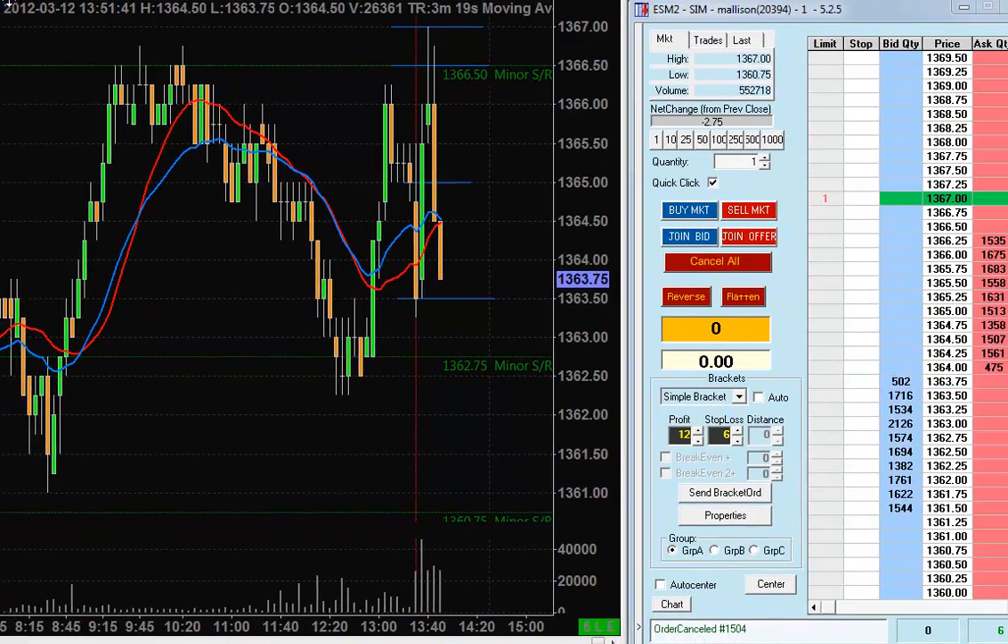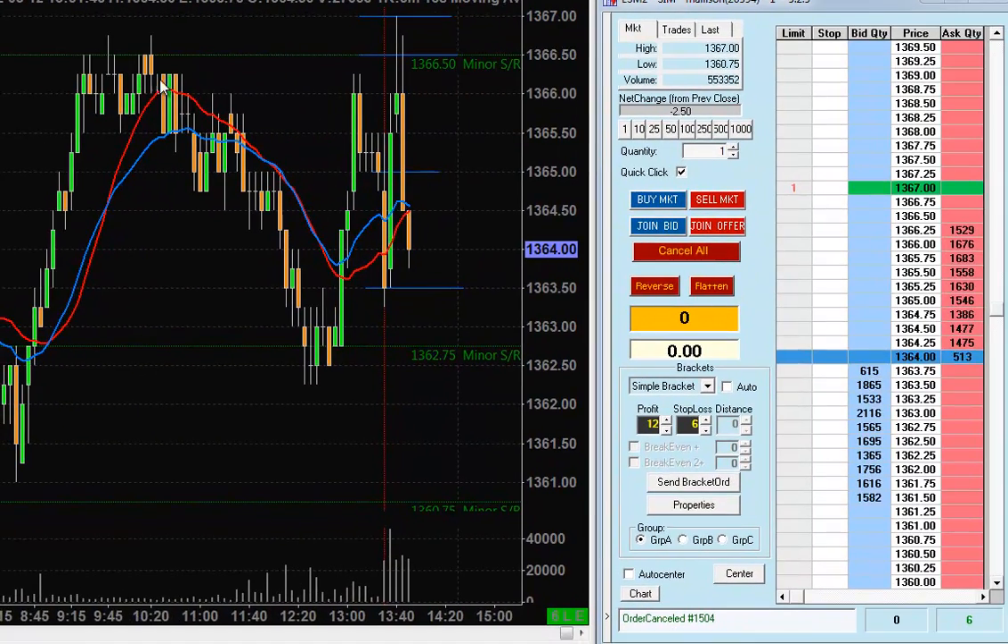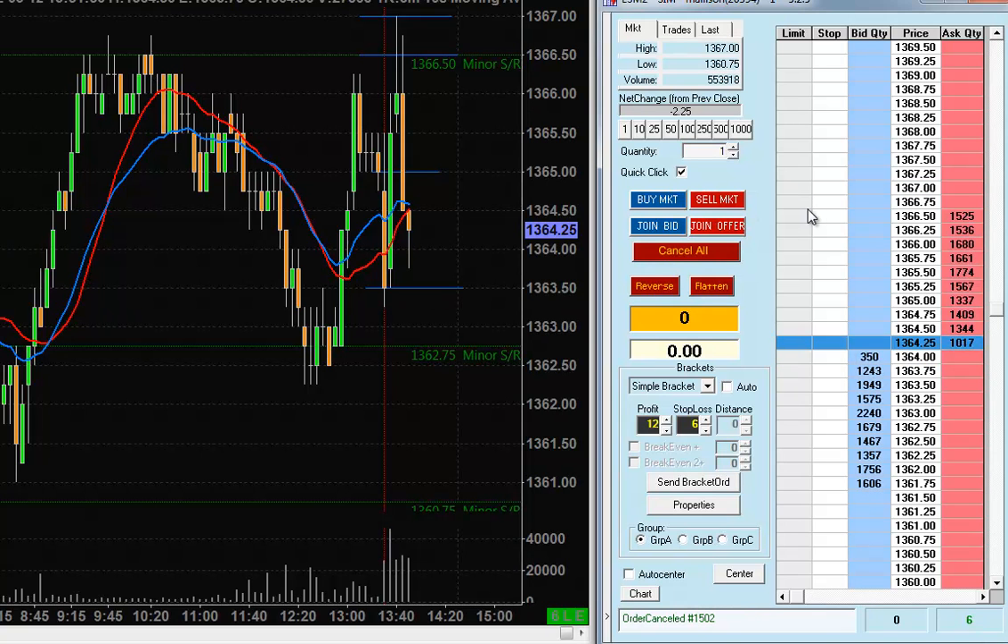So that's it. There's my dome. As you can see, my 67 order is still sitting there unfilled — I'll just cancel that now. That's my quick little scalp for the US Open.